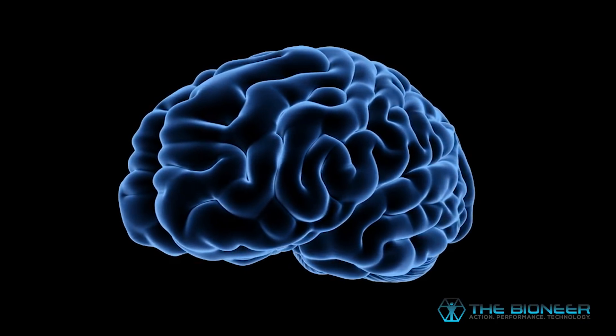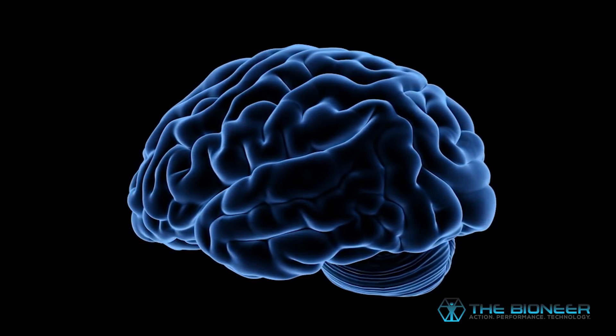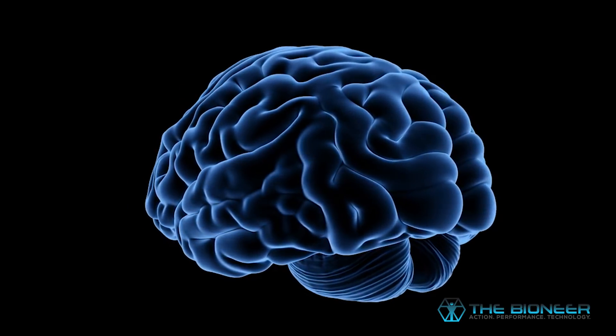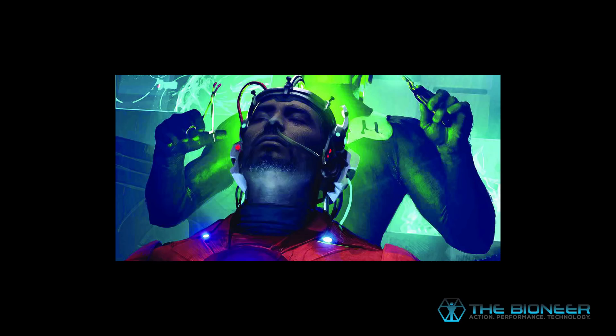Movement is generally controlled by the motor cortex, a brain region located at the top that is essentially mapped pretty much one to one with different parts of your body. You have parts of your motor cortex that represent your hands, parts that represent your feet, your neck, your tongue, and the size of these regions depends on how sensitive and articulate those areas are. When we make any movement, the necessary region of the motor cortex lights up, that sends the signal down our bodies and we make the movement.